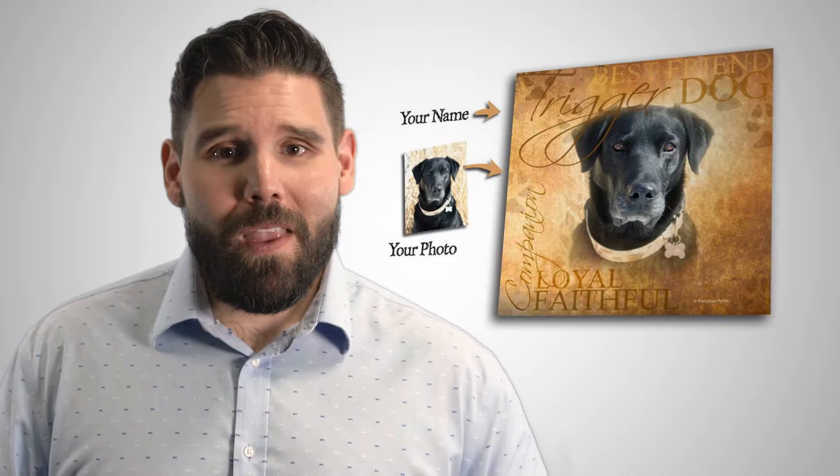Number five: geometric art. These new prints are both really artistic and an awesome way to feature your pet. Customized with your pet's name and breed, our geometric pet art adds a modern flair to personalized art.